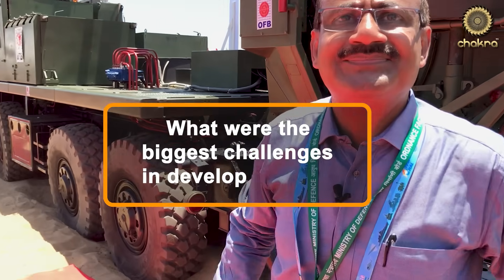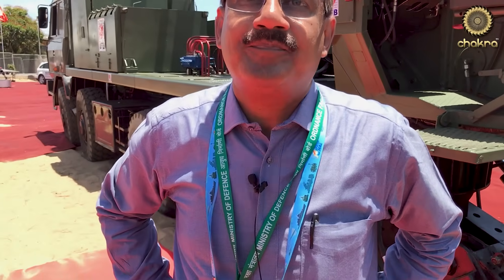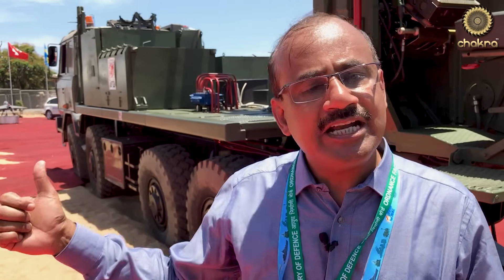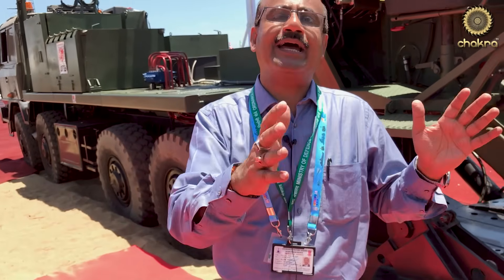What was the biggest challenge when designing this mounted gun system? The biggest challenge is the selection of the proper platform. You can build it on a 6x6 or on an 8x8. The 6x6 has the advantage of a lower turning radius. The 8x8 has a longer turning radius but the biggest advantage is the vehicle remains very stable for all charge levels, all angles, and all travel conditions.